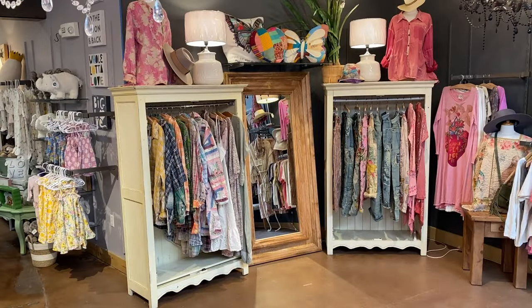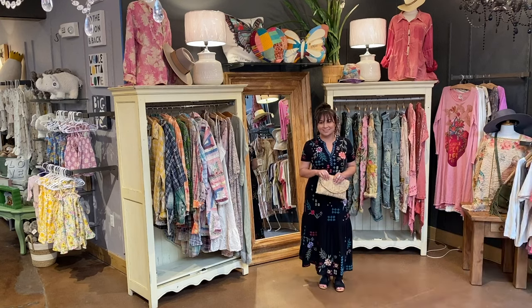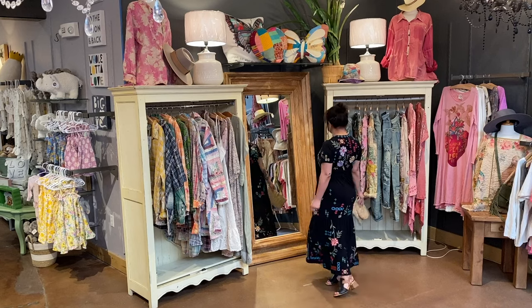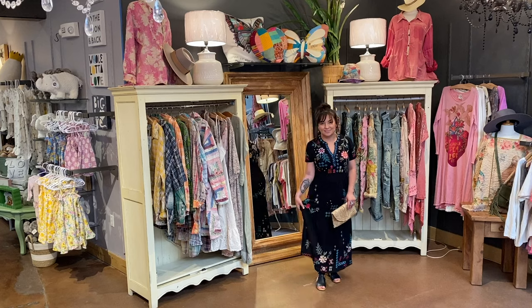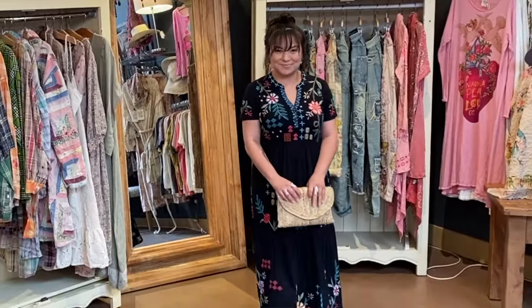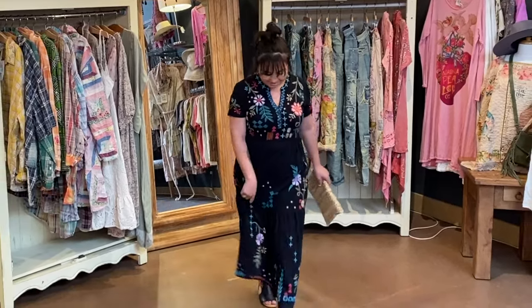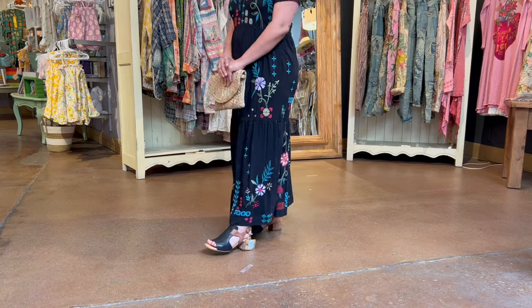Catherine is looking stunning in this next Johnny Was dress — the Katie Henley tiered knit dress in black. This beautiful and flattering dress has such fun embroidery, the perfect amount without overpowering Kat's small frame. Kat has coordinated with the Porsche wristlet from Joy. She has on stunning Iyalabar earrings called the Lior Black Forest, matching perfectly to her dress. She has on the silver Sylvie sandals in black brown from Born.